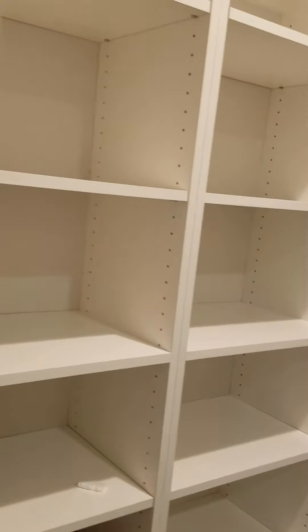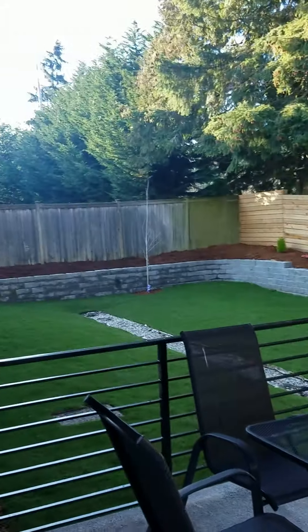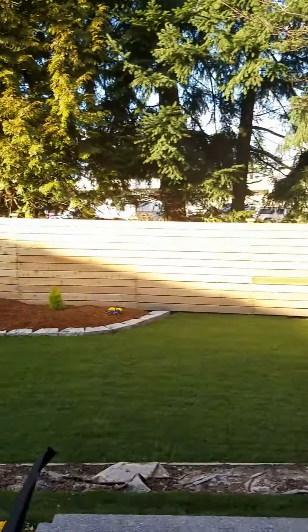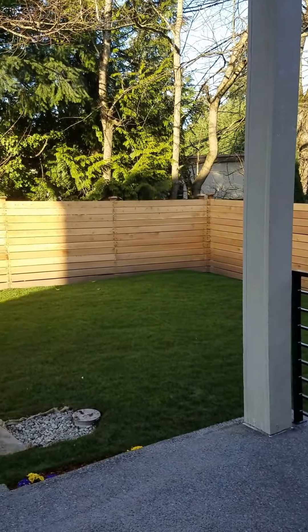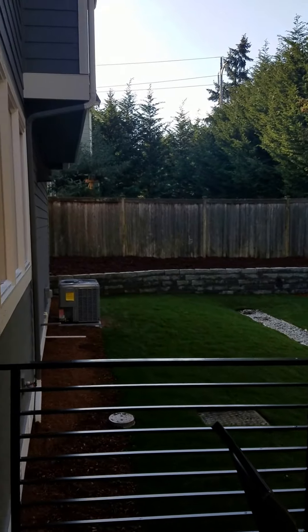Looking at the kitchen, you have a fenced backyard and a nice covered deck. You also have a patio upstairs, which is nice. Again, the noise you hear is not from 520 — it's actually from Bellevue Way. And the house does have AC, which is nice.